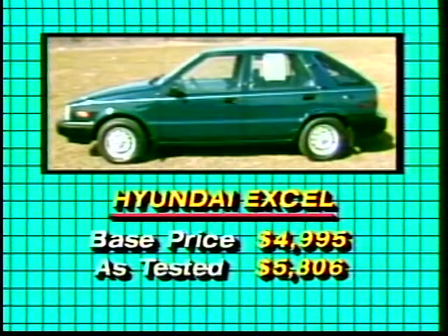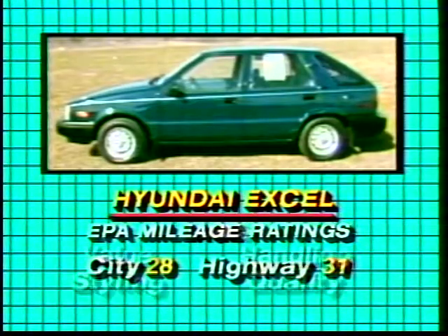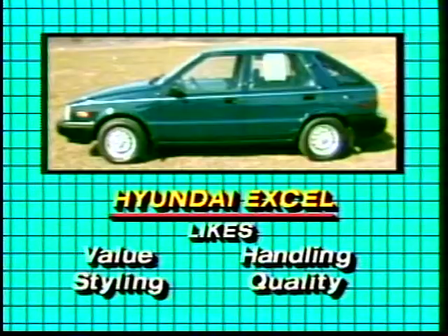Our test car had only one option — air conditioning — but even then it was under six thousand dollars. Mileage was typical for the class, though not as high as some of the competition.